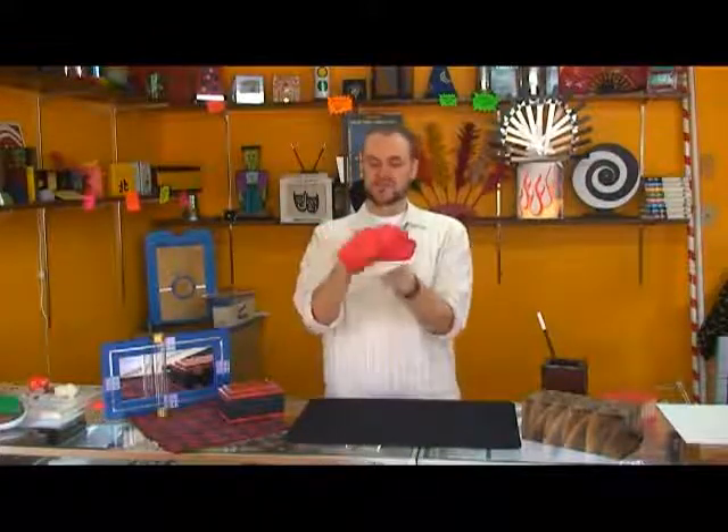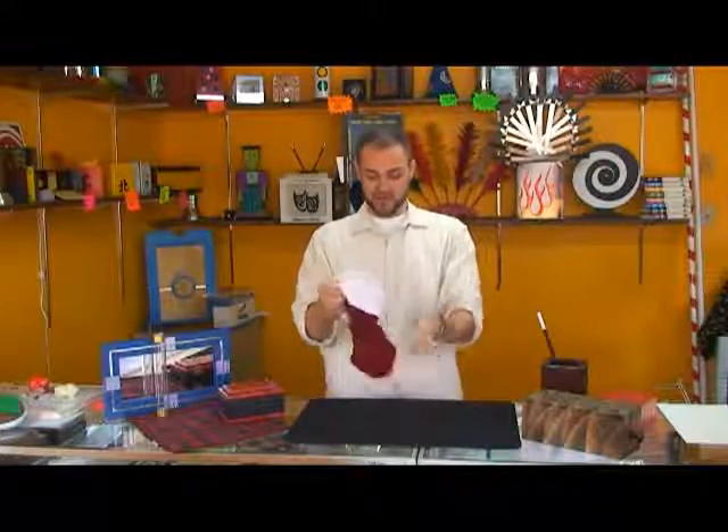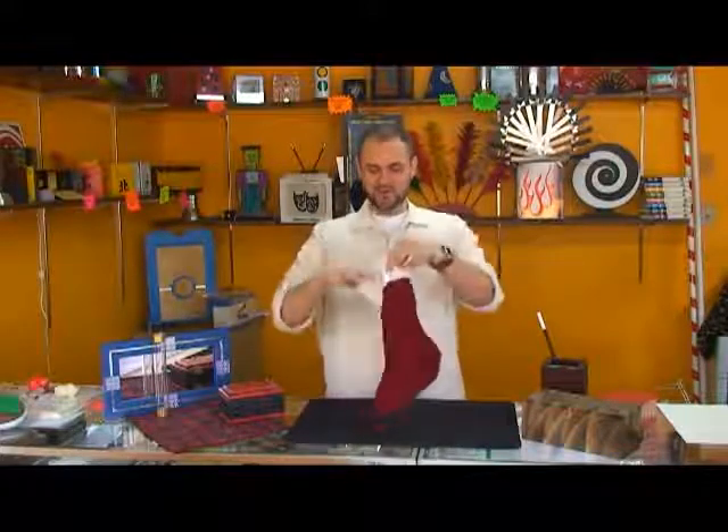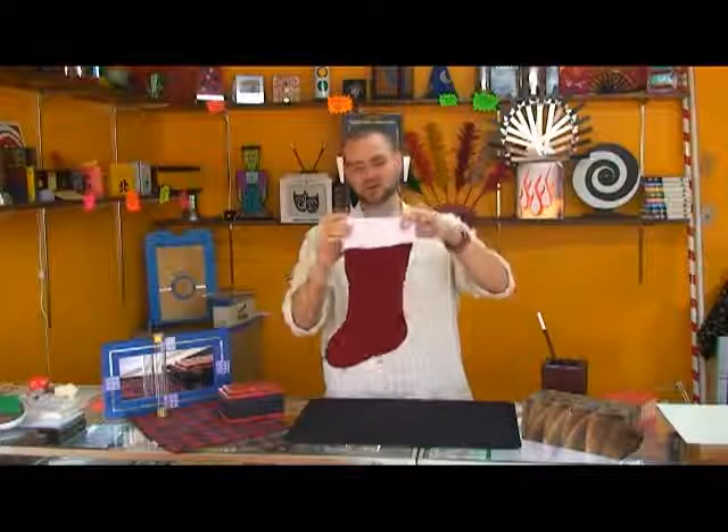It is a Christmas stocking tote bag. You have a beautiful stocking — and it really is a beautiful stocking — made out of rich red velvet, and of course it's got the soft fleece kind of stuff here at the top.